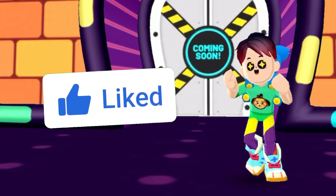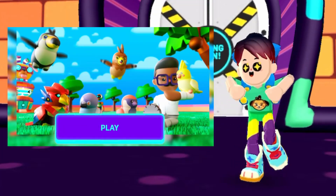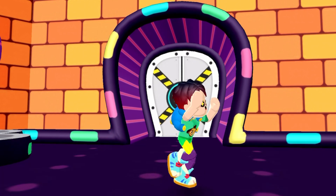Make sure to like this video and subscribe, because as soon as the pet update arrives to PKXD, I'm actually going to make a video about it.